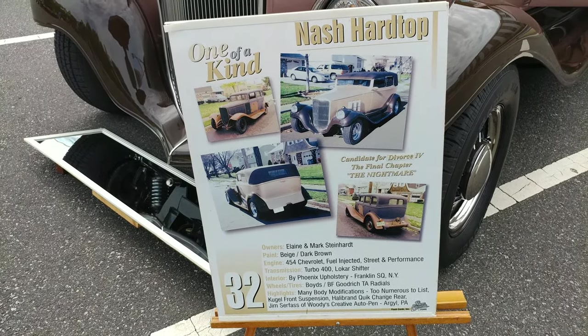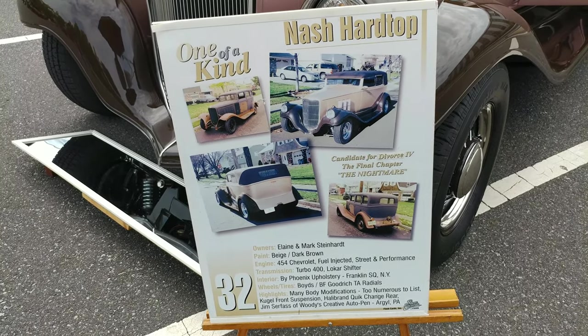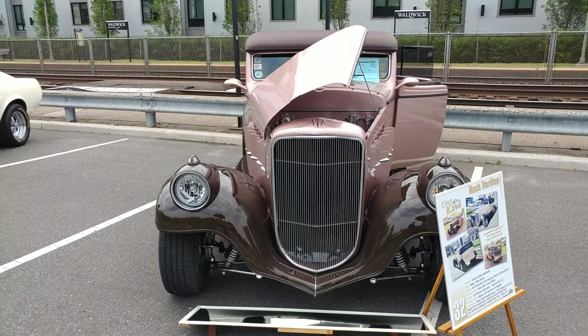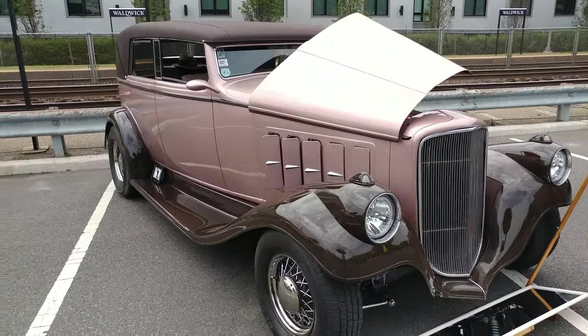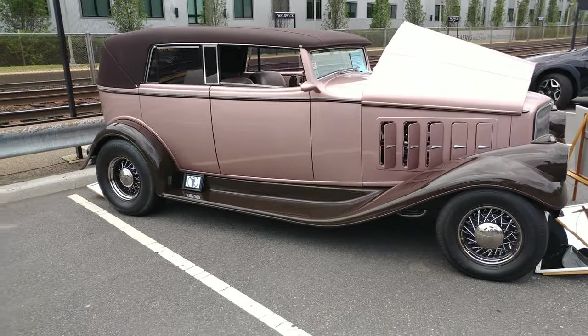1932 drab brown and champagne Nash hardtop — this is a custom car, it's one of one. This car is totally custom. It's not a convertible, it's just meant to look like one.